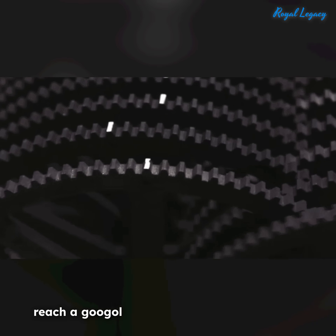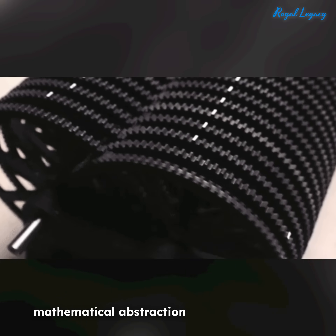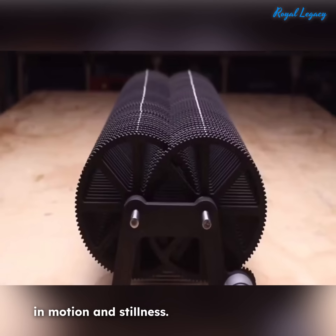Though it doesn't literally reach a Google of seconds, de Bruyne's work transforms a mathematical abstraction into a physical experience, allowing viewers to see the concept of exponential decay in motion and stillness.